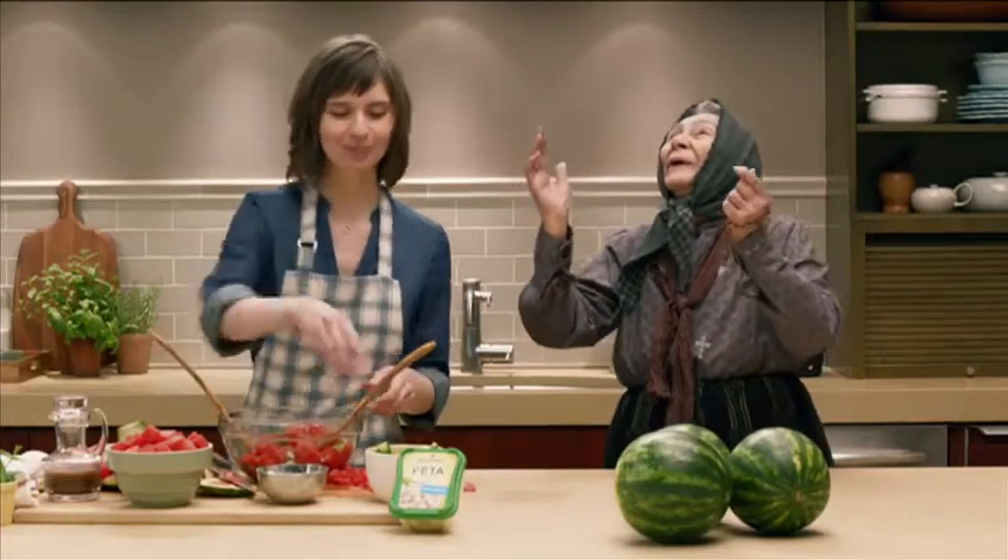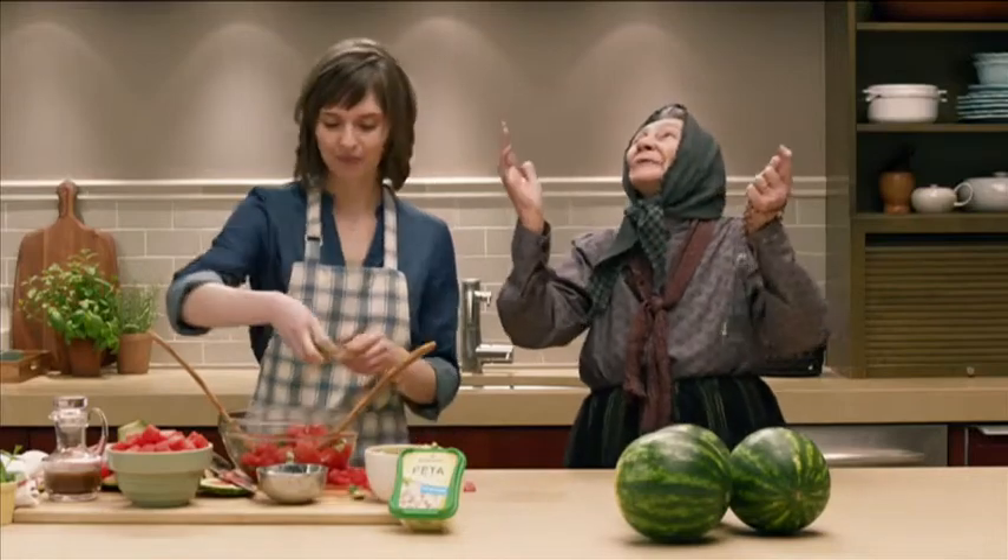Sounds great. What do you think, Yaya? God... God, talk to me. God, talk to me. Oh no, Yaya, that's not God. That's just the voiceover.